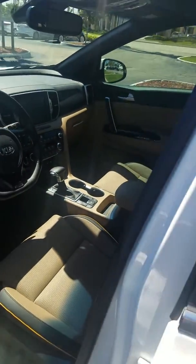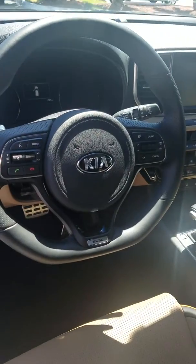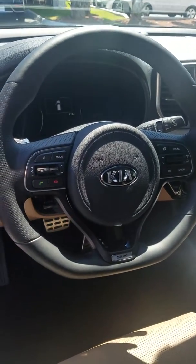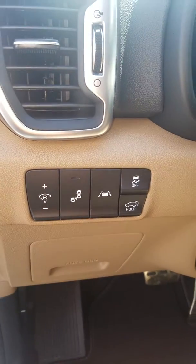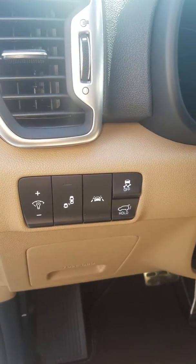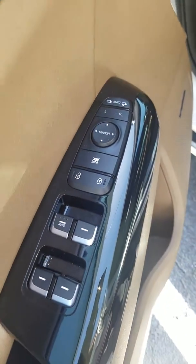It seats five adults. The exterior color is Diamond White Pearl with a two-tone leather interior — tan with black and a yellowish, cream-colored trim. You have the SX steering wheel for the turbo and SX model line, along with blind spot detection and lane departure warning.